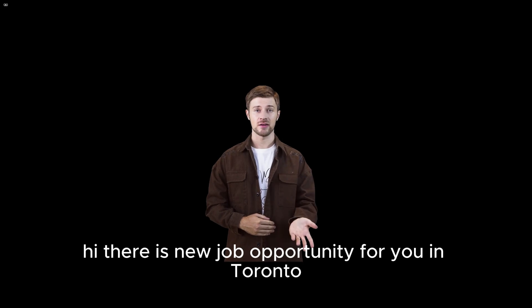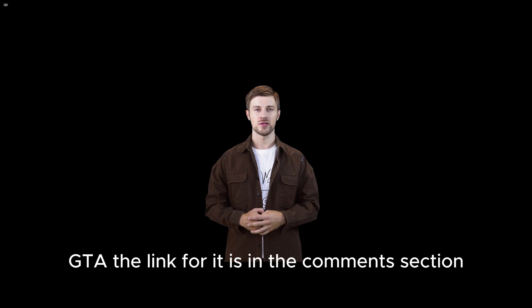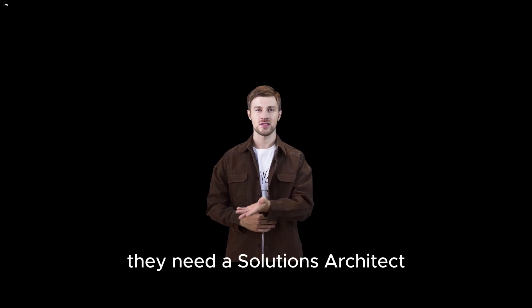Hi, there is a new job opportunity for you in Toronto GT. The link for it is in the comments section. They need a solutions architect.